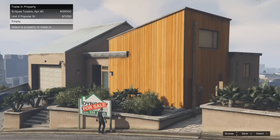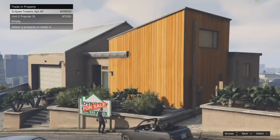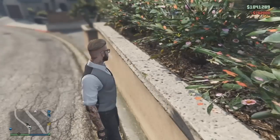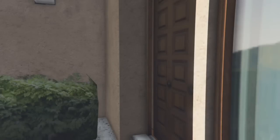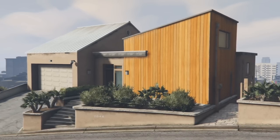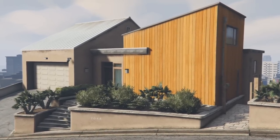Oh, you can hold up to five properties. I had an empty slot so that worked out. What do I get for my Eclipse Towers? Okay, whatever - we'll sort that. Welcome home! And I still got a million dollars left over - sweet!